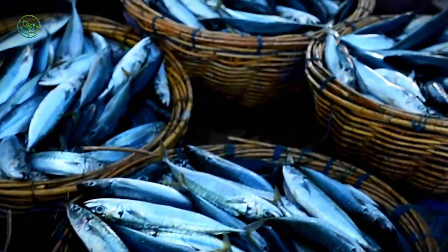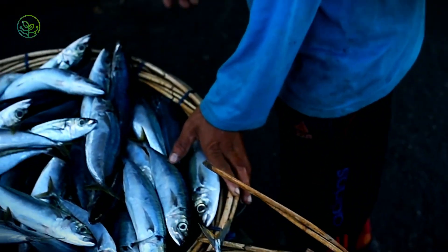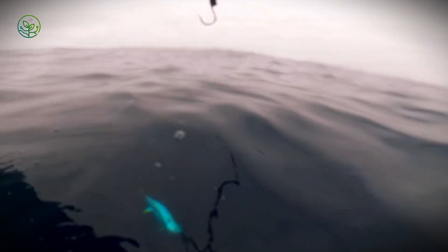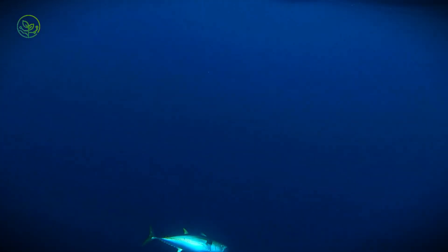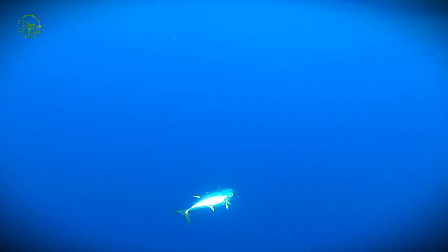The answer lies in a high-stakes dance of rapid freezing, specialized transport, and a race against time that stretches from industrial fishing fleets in the Pacific to the high-tech fish markets of Japan. The journey of a tuna begins in the vast, unpredictable waters of the open ocean, where some of the world's most advanced fishing operations deploy fleets worth hundreds of millions of dollars to catch one of the most valuable seafood commodities on the planet.